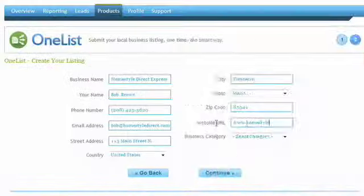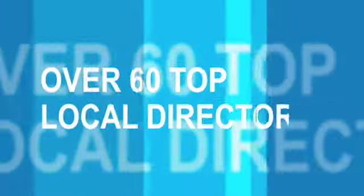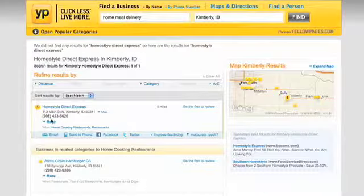With OneList, you can enter all your information on a simple one-page form, and we push your data out to over 60 top local directories, so you can create a detailed business profile in each directory in one shot.